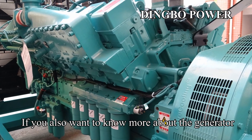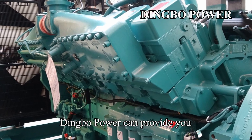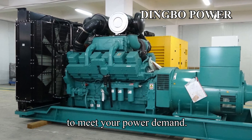If you want to know more about generators or want to buy a better diesel generator set, please contact Dingbo Power. Dingbo Power can provide you with a higher performance, more reliable and stable, more durable diesel generator set to meet your power demand.